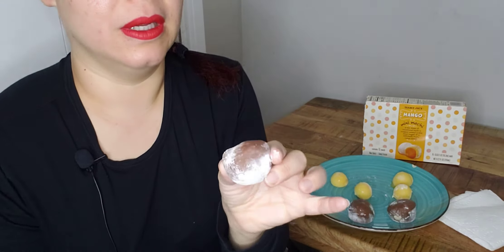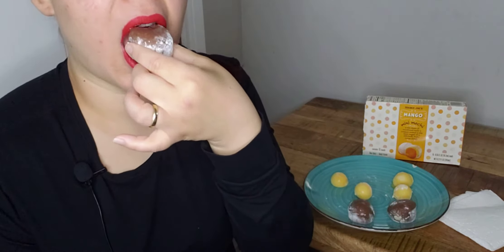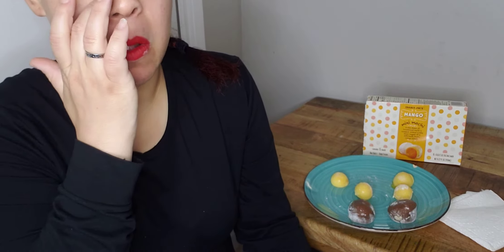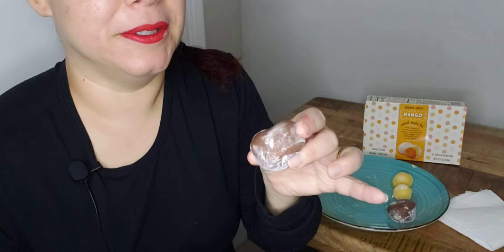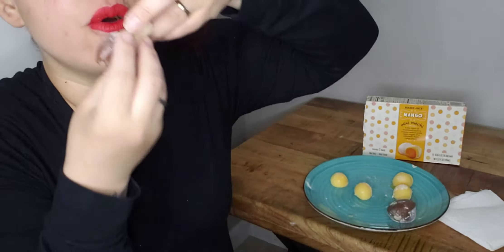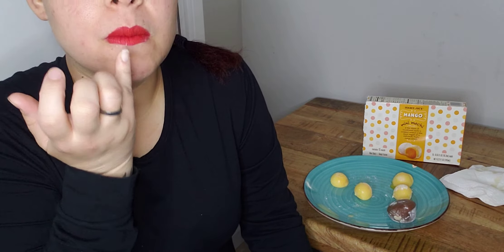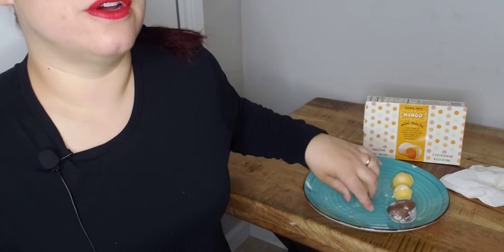So I'm excited to try this s'mores one. It's really good. I can taste the graham cracker. It's so weird, it's so weird. Oh man. No, no, no. I might have left them out too long — they fell out. Whoopsie.